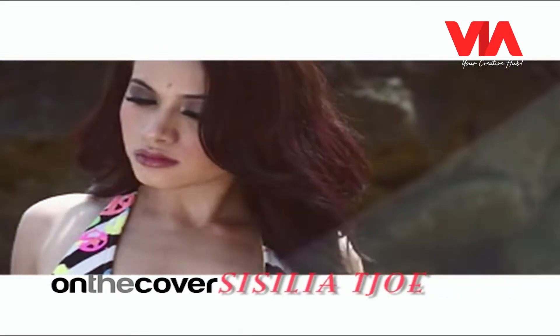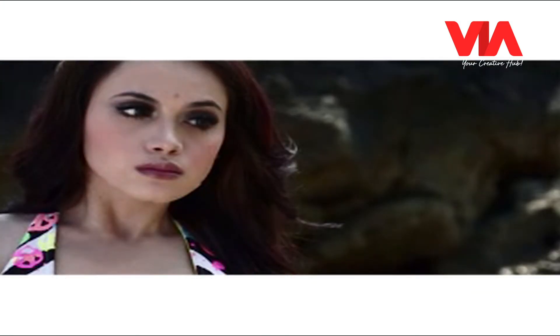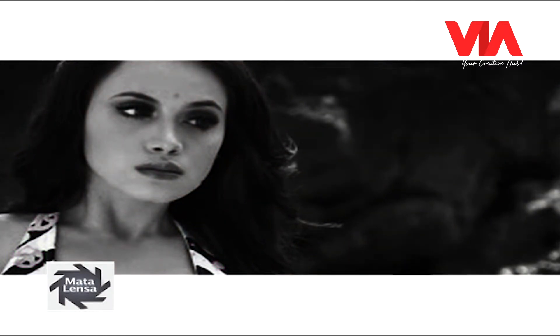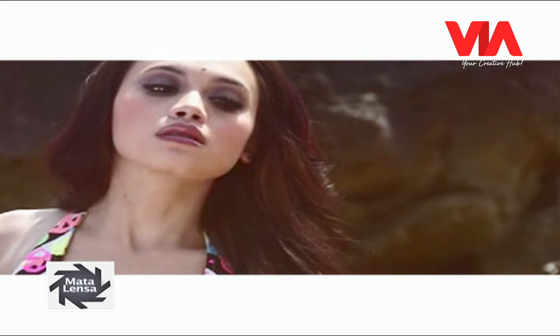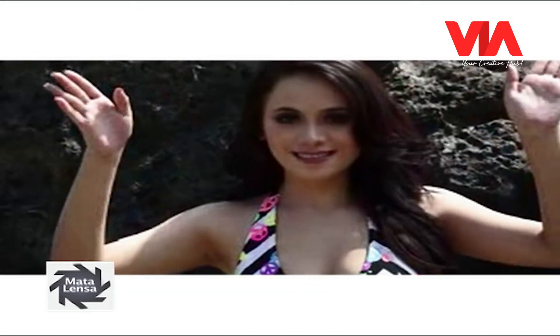Secara teknis tak ada kesulitan berarti bagi seorang fotografer untuk mengambil gambar di pantai. Cahaya berlimpah, apalagi cuaca memang sedang cerah. Pemilihan angle pemotretan yang tepat menjadi keharusan demi menonjolkan karakter yang diinginkan.